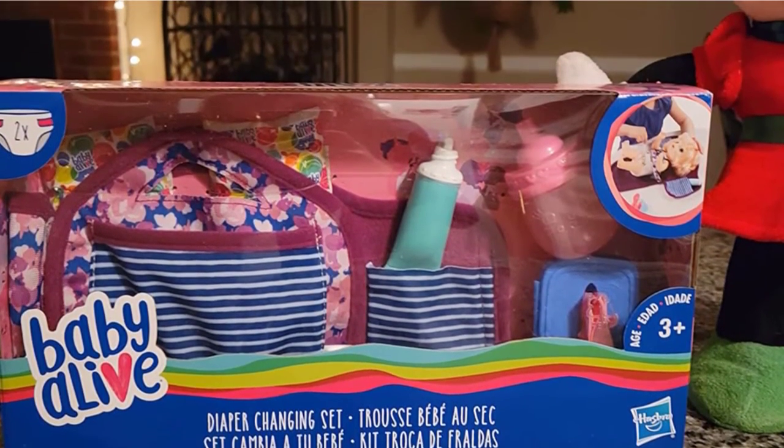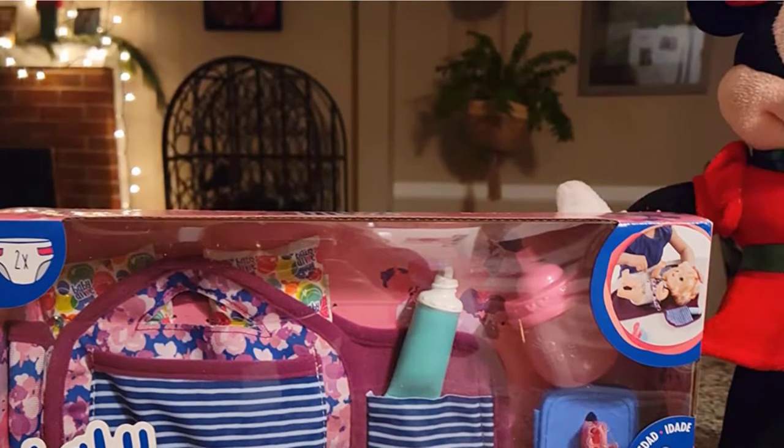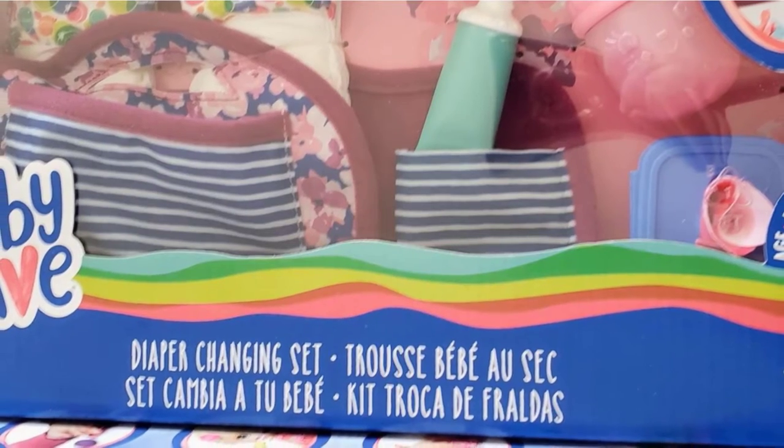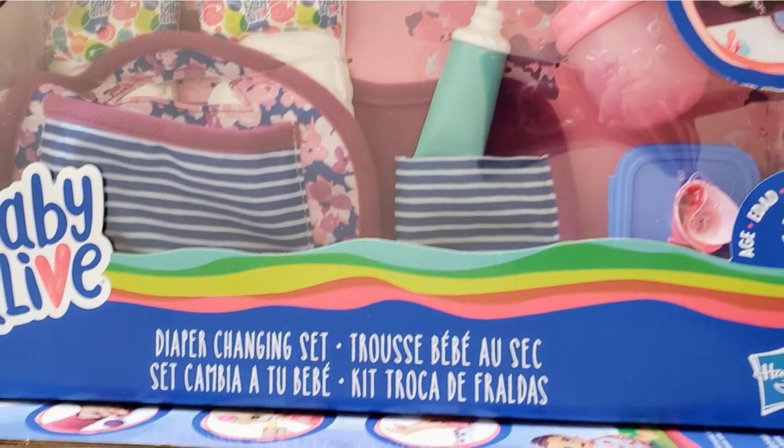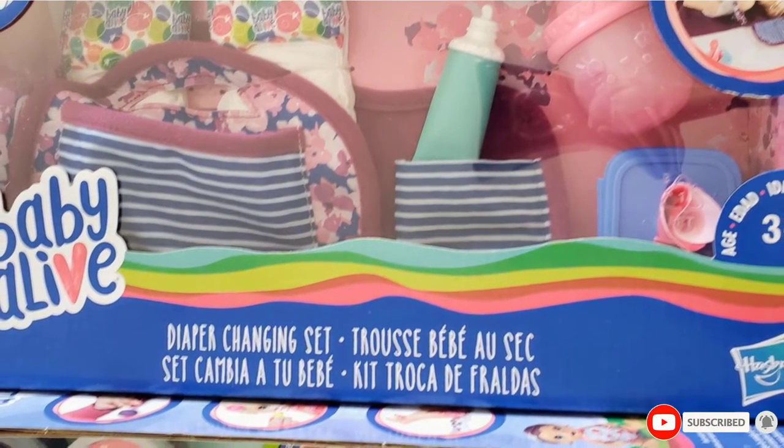The carrying bag is made of cloth and has soft handles that will be easy for your little one to tote around. Unfortunately, it is a little on the small size. When the diapers and bottles are inside, it can be hard to close while carrying.